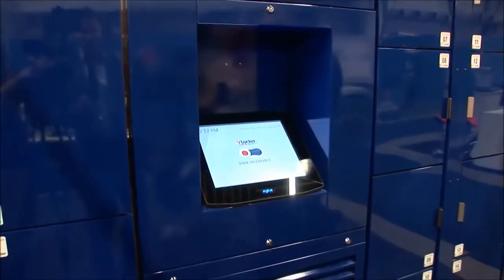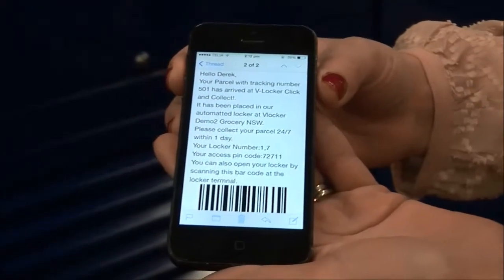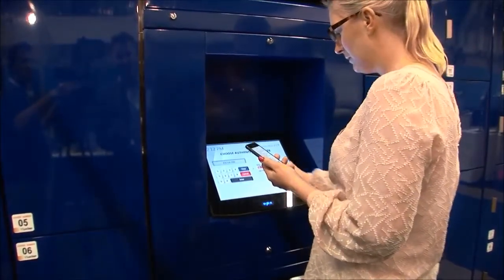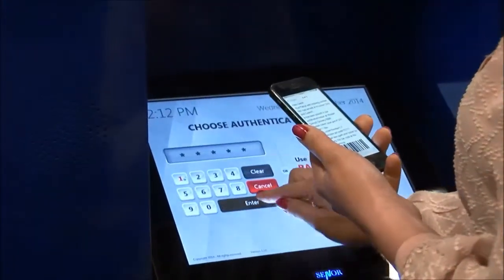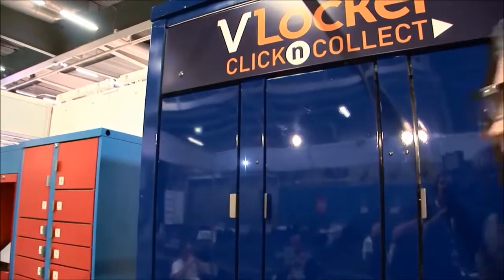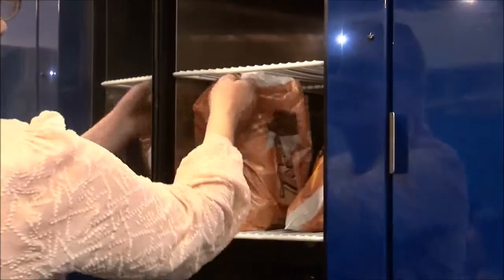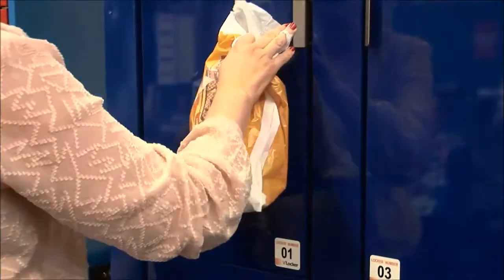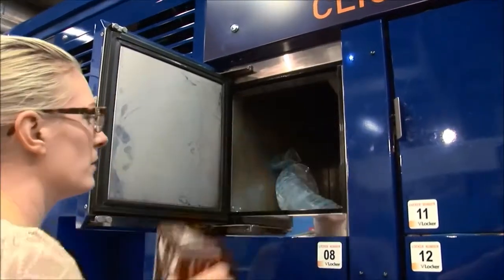Our customer Helena has ordered her groceries online through her supermarket. She's just received an email or a text — her choice — that the goods are ready for collection. Upon arriving at the location where the lockers are, Helena inputs a PIN number to identify herself as the purchaser of the groceries. The system indicates which lockers contain Helena's groceries. These lockers are chilled to positive three degrees for fresh fruit and veg and other dry items. Helena has also ordered some frozen goods — ice cream and meats — which are contained in this locker, frozen to minus 17 degrees.